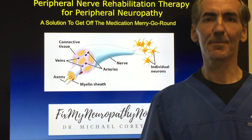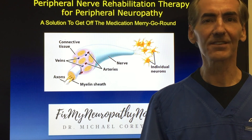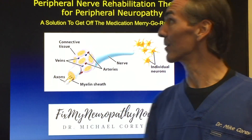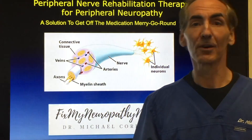Hi, I'm Dr. Michael Corey, and I'm so happy to be here with you all today. I think it's so important for us to just blow the doors open and expose to you how you can actually get well. My goal with you, and what I'm going to present to you today, is peripheral neuropathy rehabilitation therapy.